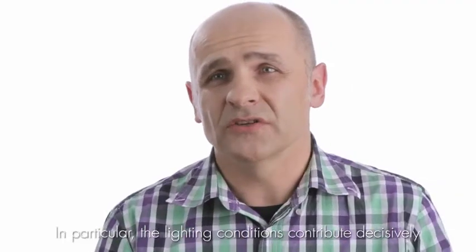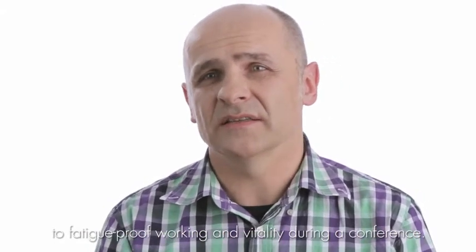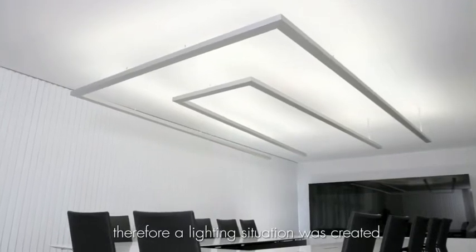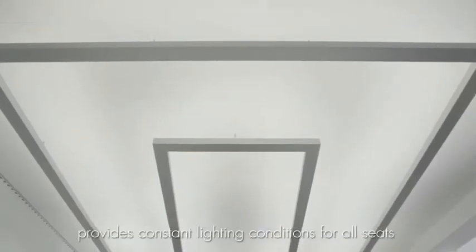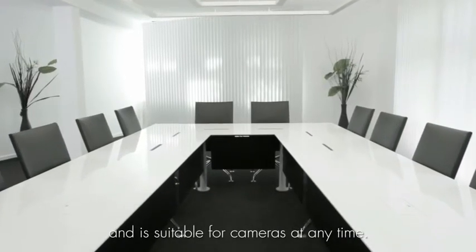Especially the lighting makes a very important contribution to a productive work environment and the atmosphere of a conference. Therefore, there is a lighting system that is independent of external light conditions, ensuring all seats have constant lighting and remain camera-friendly at all times.